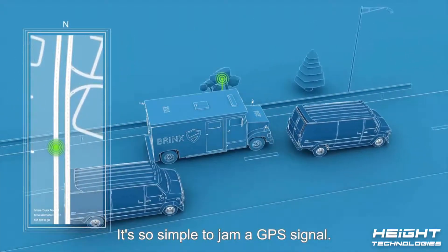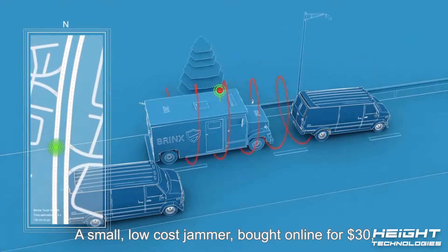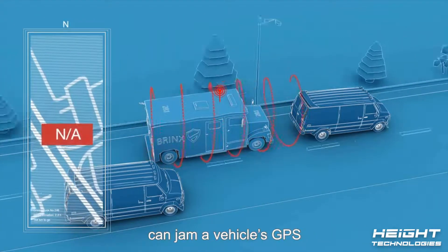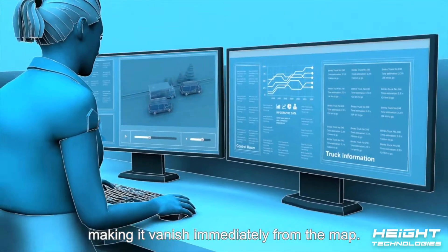It's so simple to jam a GPS signal. A small, low-cost jammer bought online for $30 can jam a vehicle's GPS from 30 meters away, making it vanish immediately from the map.